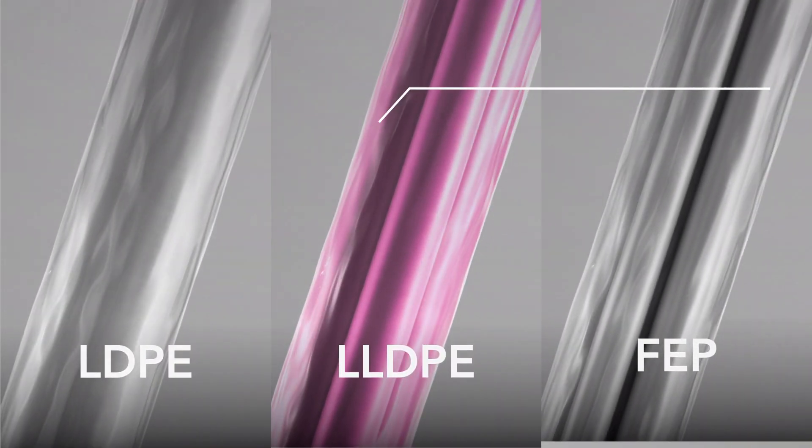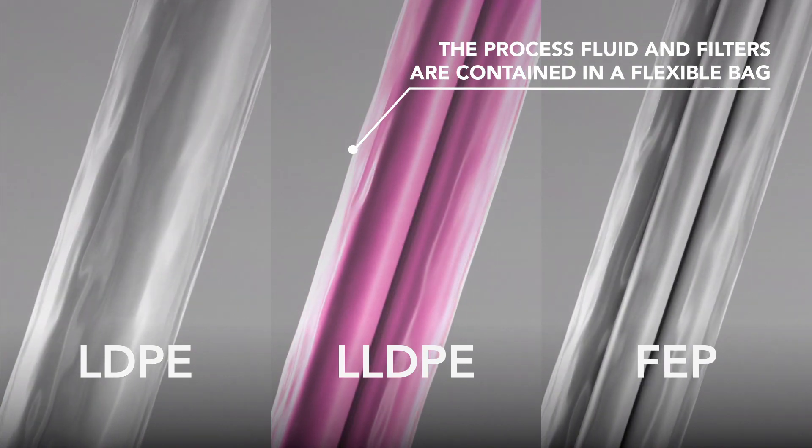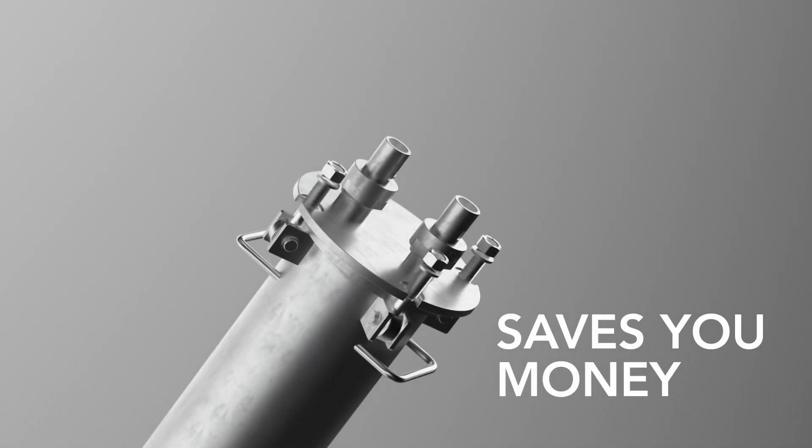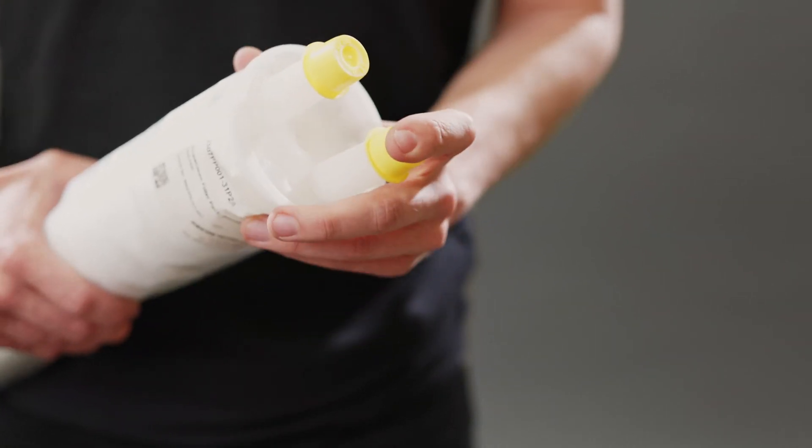Chemical compatibility is ensured, with a wide range of materials available for the double bag containment. It saves you money by making the changeover between batches simpler. No solvent flushes are needed, and you can cap it off to use again.